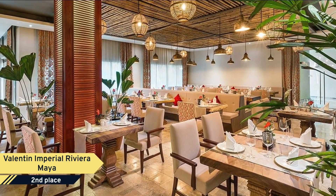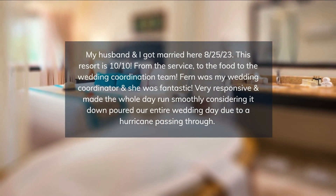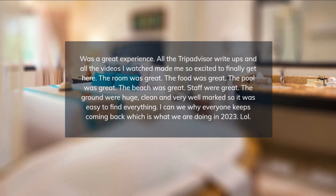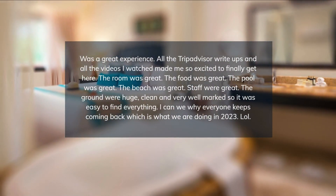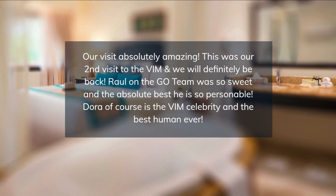The location is ideal as one can easily reach Cancun and the world-famous Mayan archaeological sites such as Tulum, Coba, and Chichen Itza, yet be removed enough to enjoy the casually elegant ambience of Valentin Imperial Maya. Escape into a world where your every wish is our command. Come indulge yourself, you deserve it.